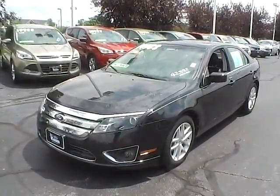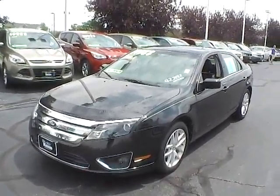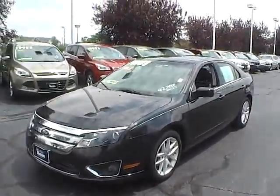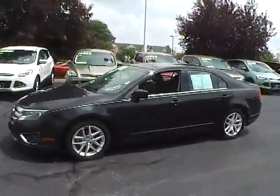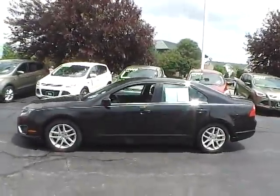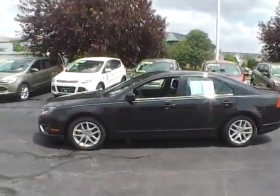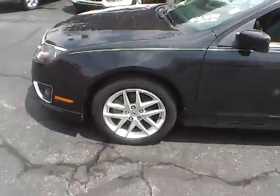Today's video is on a 2011 Ford Fusion SEL. This sedan is tuxedo black metallic, has charcoal black interior, with a 2.5 liter 4 cylinder engine and a 6 speed automatic transmission. This vehicle gets 23 miles per gallon in the city and 33 on the highway. This particular vehicle has 42,720 miles on it and does come with a limited warranty.